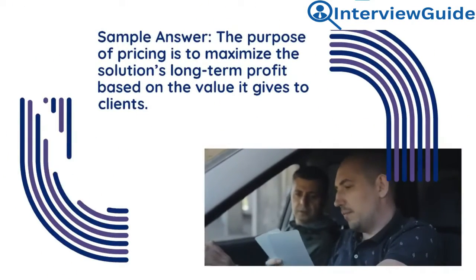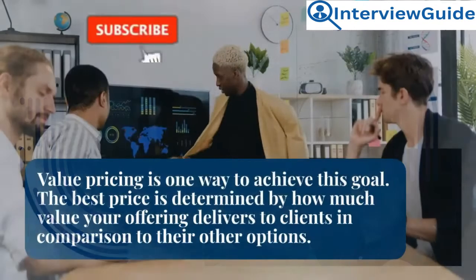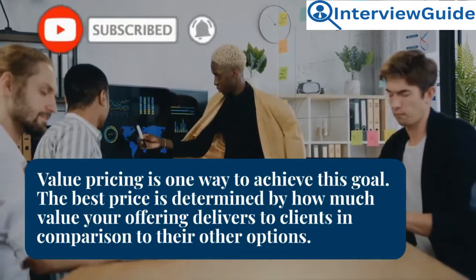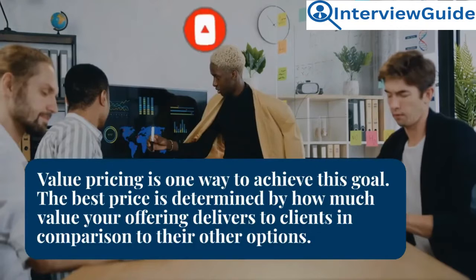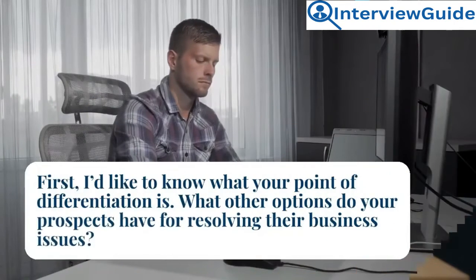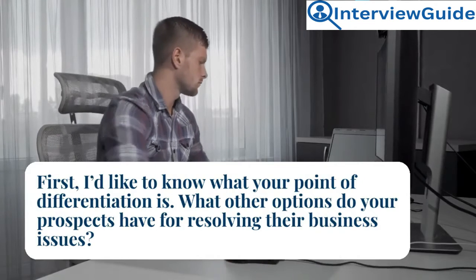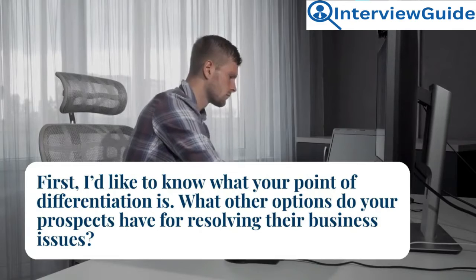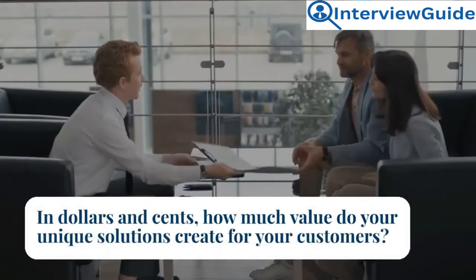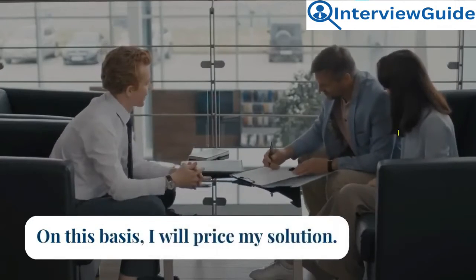Sample answer: The purpose of pricing is to maximize the solution's long-term profit based on the value it gives to clients. Value pricing is one way to achieve this goal. The best price is determined by how much value your offering delivers to clients in comparison to their other options. First, identify your point of differentiation. What other options do your prospects have for resolving their business issues, and in dollars and cents, how much value do your unique solutions create for customers? On this basis, I will price my solution.